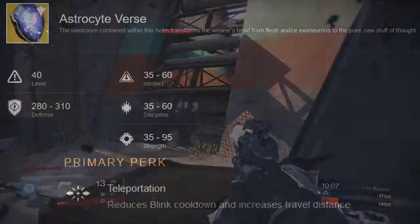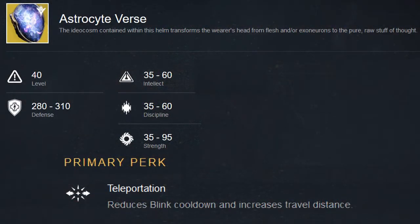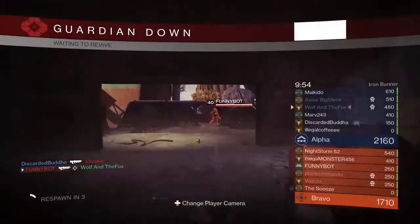Astrocyte Verse is an exotic helmet that not only looks great, but has an amazing perk to go along with it. This perk will allow reduced blink cooldown and increased travel distance. Basically, it's as if the blink nerf that came in 2.0 never happened. Go out, warlocks.